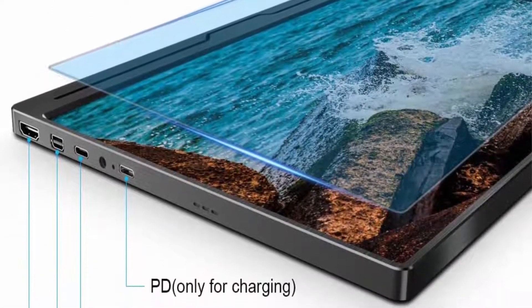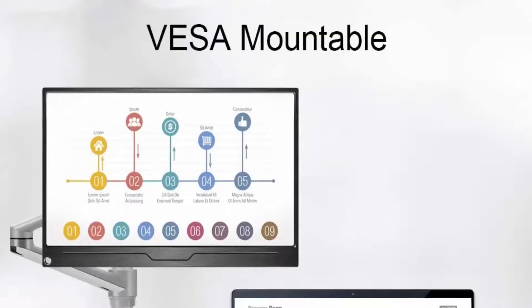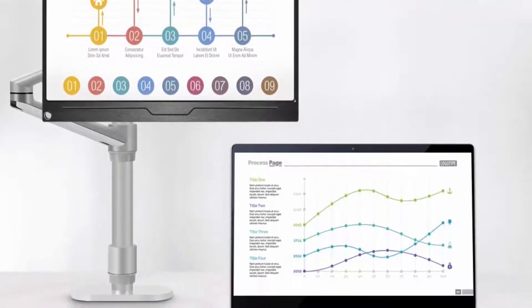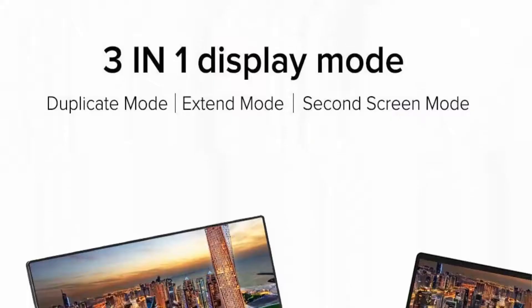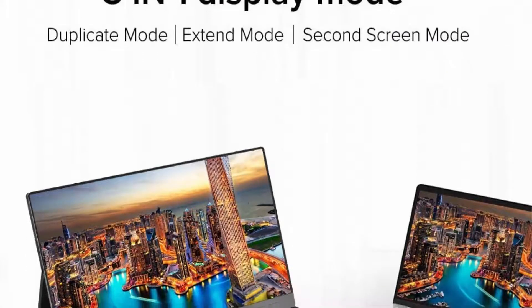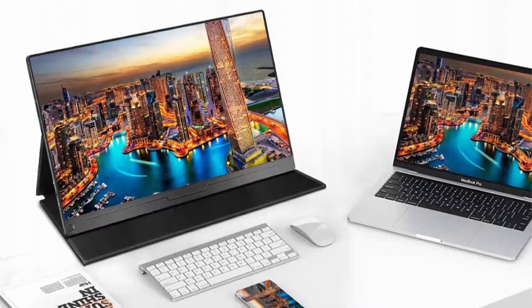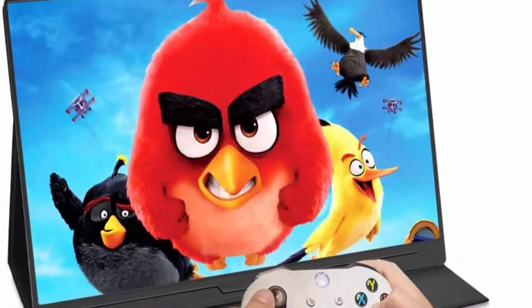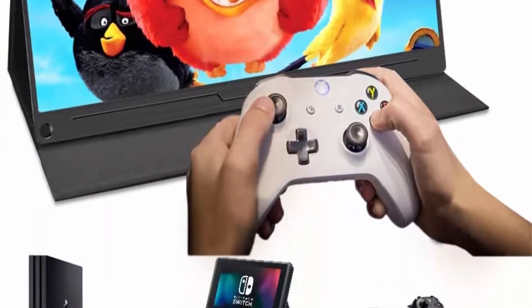Single Type-C connects signal and power. The portable display features an innovative hybrid signal solution with an integrated 3-in-1 function Type-C interface for simultaneous power, signal transmission, and USB interface functions. Upgraded configuration: built-in dual stereo speakers deliver loud, immersive 360-degree sound with deep and accurate bass. Flicker-free backlighting and blue light filter minimize eye fatigue.